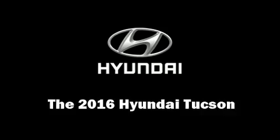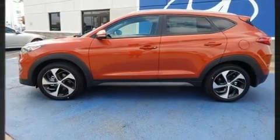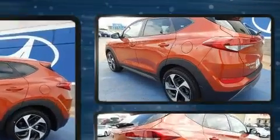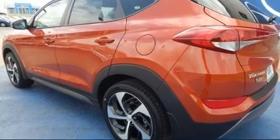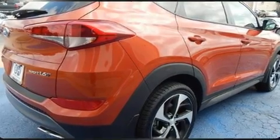Get excited about the 2016 Hyundai Tucson. It features a front-wheel drive platform, an automatic transmission, and an efficient four-cylinder engine. A turbocharger further enhances performance while also preserving fuel economy.